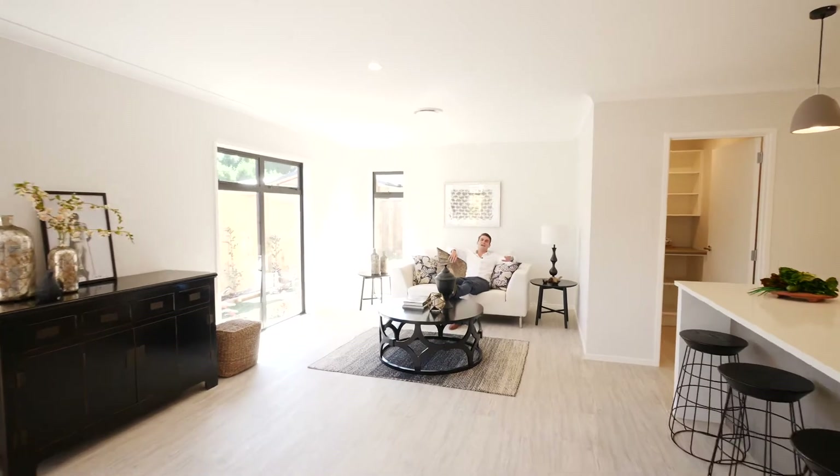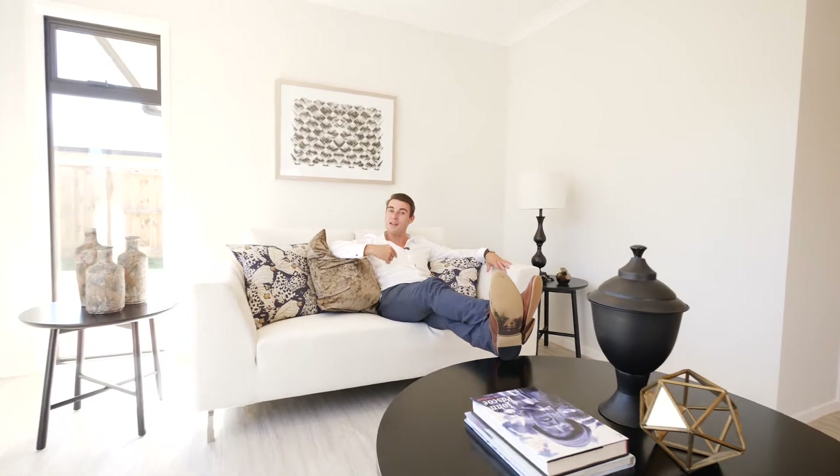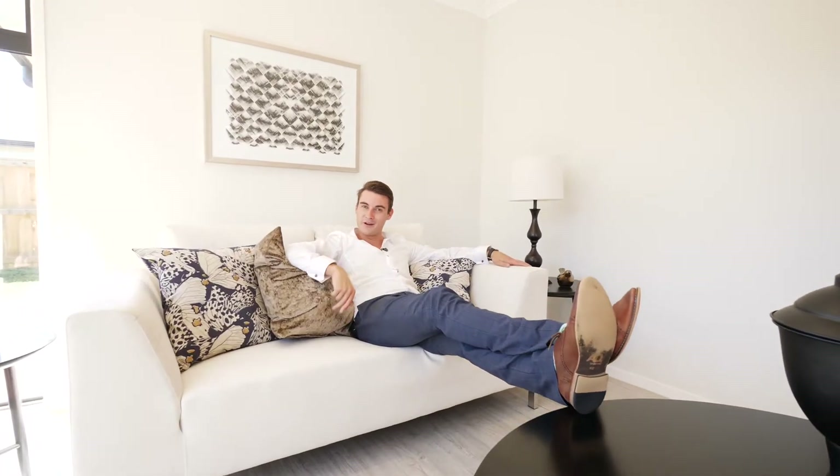Trust me, you're gonna love the lifestyle here. So if you'd like to set up an appointment, give me or the team a call today. I'm Brent from Taringa First National and you have a wonderful day.